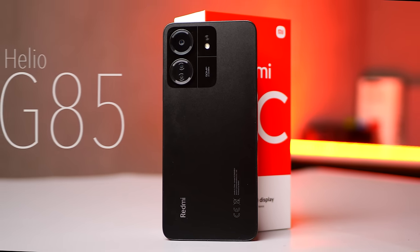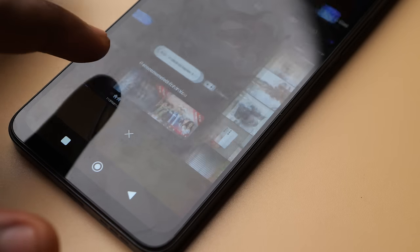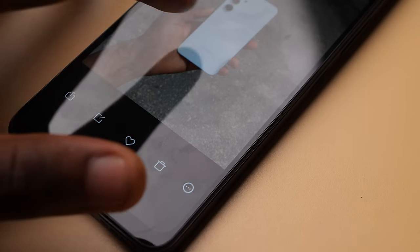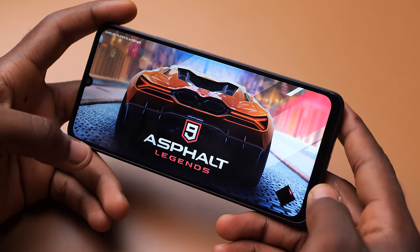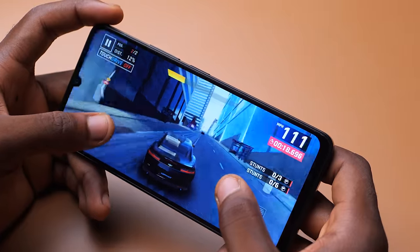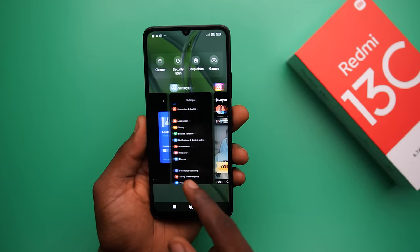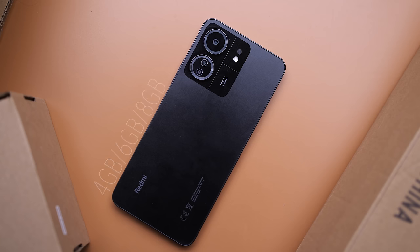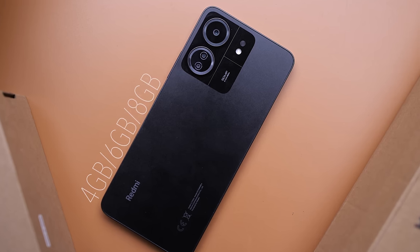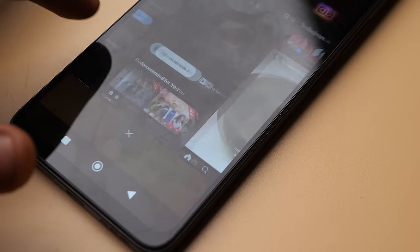This comes with the Helio G85 processor, which is a really good processor for the price. The 12C also came with the Helio G85, so there's no upgrade here. The G85 is pretty old but still capable of handling everyday tasks and even some level of gaming — I installed Asphalt 9 and didn't face any serious issues, just occasional frame drops that didn't affect my experience much. For multitasking it does pretty well; you can have multiple apps open and switch between them easily. There are three RAM configurations — I had the 6GB version, and I'd suggest getting that or the 8GB variant for a better experience.